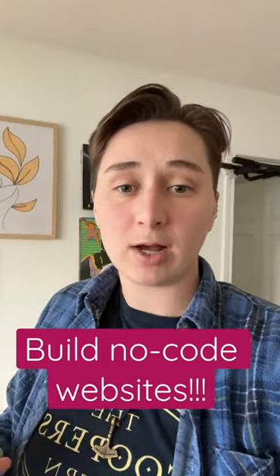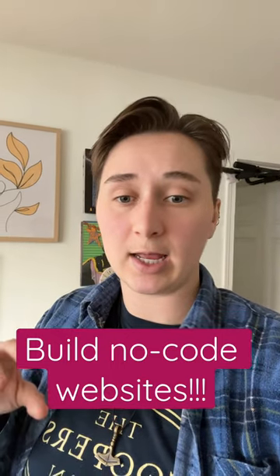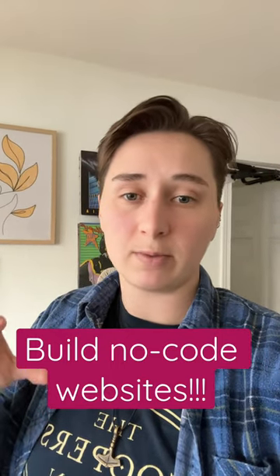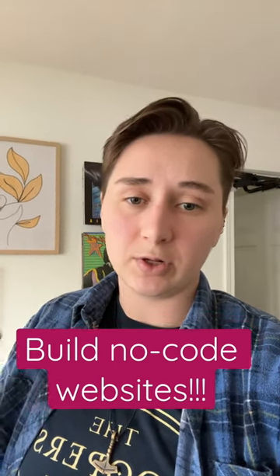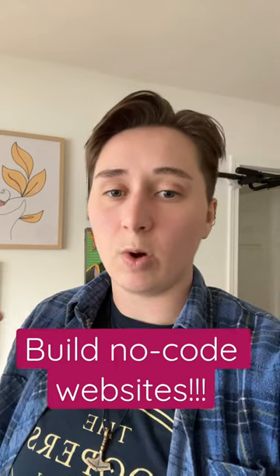It does give you the option to learn code if you would like and put code into your website, but you definitely don't need to know anything about writing code in order to build a great website on Webflow.